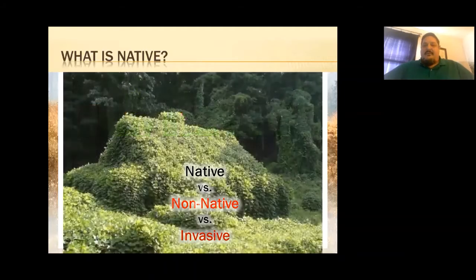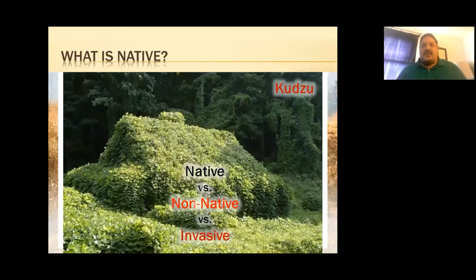On a whole other level is an invasive plant — defined as non-native but one that really harms the ecosystem, going beyond just being non-native. Examples include kudzu and locally, buckthorn. They get into an ecosystem and if left unchecked, they will just take over. That is what we call invasive.